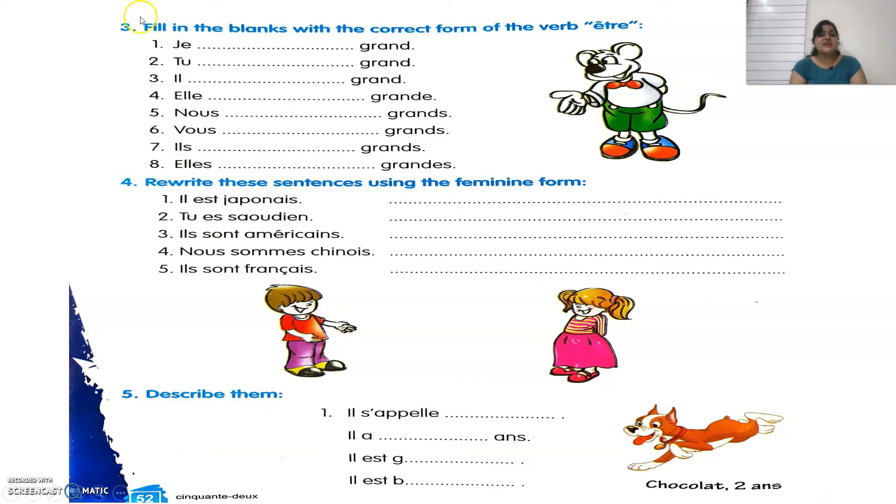The third exercise says to fill in the blanks with the correct form of the verb être. We have to fill in the conjugation of être. So: Je suis grand — I am tall. Tu es grand — you are tall. Il est grand — he is tall. Elle est grand — she is tall.